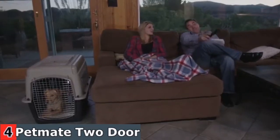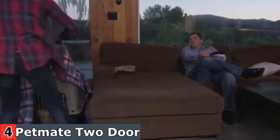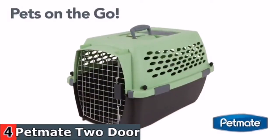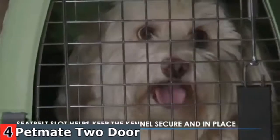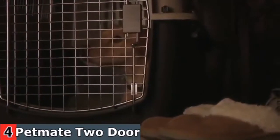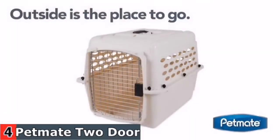Dogs are natural denning animals, and a crate or kennel provides them with a safe place to curl up and rest, giving them needed security and stress relief. Kennels can be a great tool when traveling with your pet. The right kennel can help your pet feel safe and secure while on the road. Once your dog has been properly introduced to a kennel or crate, you may begin using it as a house training tool.